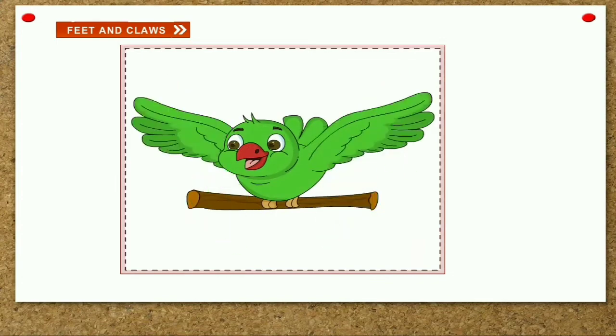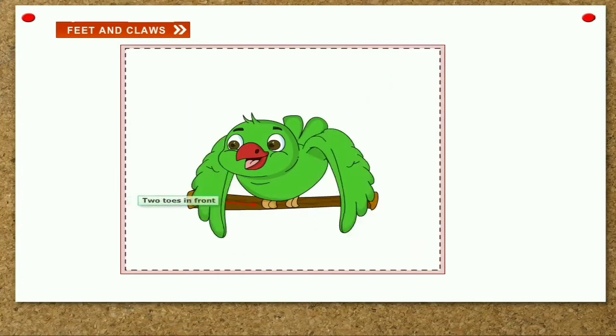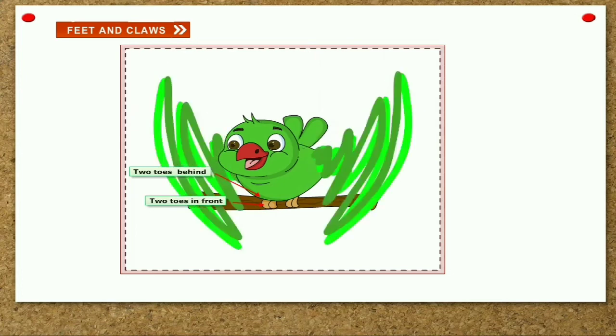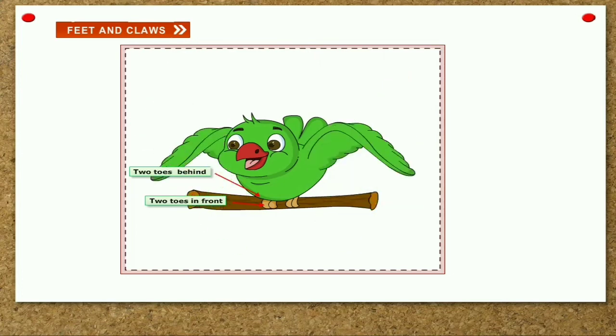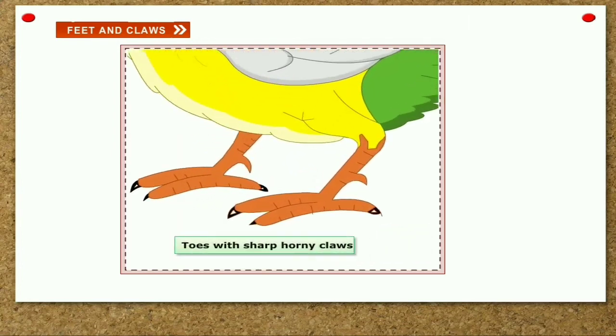The parrot and woodpecker have two toes pointing upwards and two toes pointing downwards — they are called climbing birds. Scratching birds like hens, peacocks and quail use their feet to dig the ground in search of buried seeds and insects. They have three toes in front and one at the back with sharp claws.